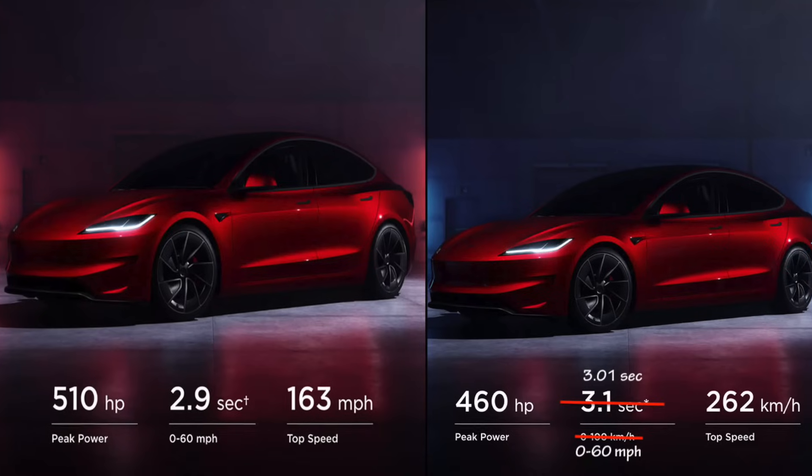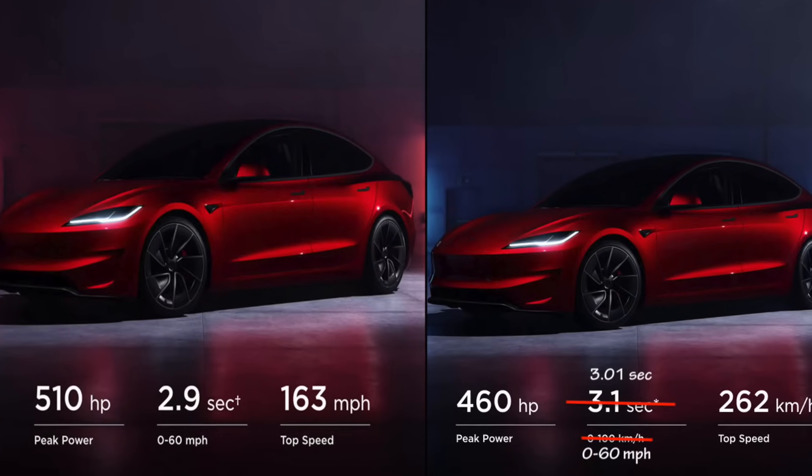Against what the majority has been led to believe, the Model 3 Performance is so much more capable than it has been put out to be. Despite all the inconsistencies between the Imperial and the metric system, we have broken it all down and concluded that the Model 3 global version is going to be a tenth of a second slower.